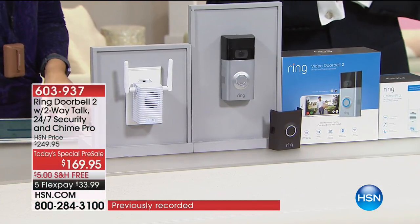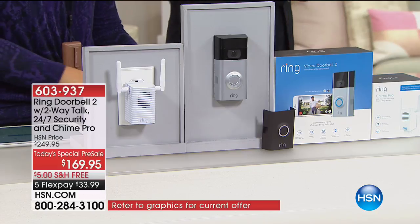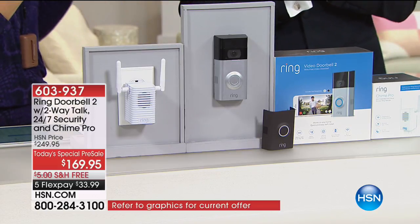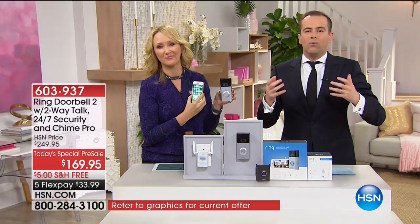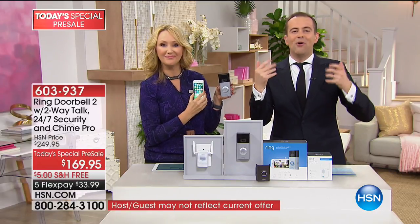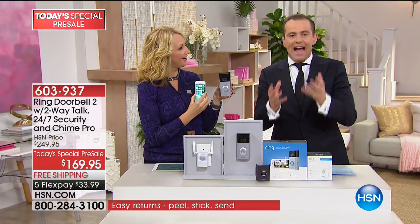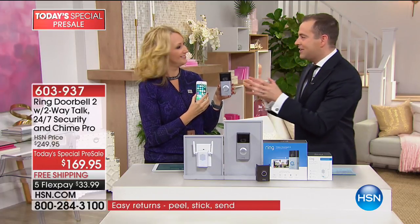Ring has truly changed our life at home. No more nosy neighbors. No more worrying who's there. No more wondering what's going on when we're not home. You press the button and it comes up on your phone, your iPad, absolutely everywhere. You can see who is actually ringing the doorbell. As a safety device, it's incredible.